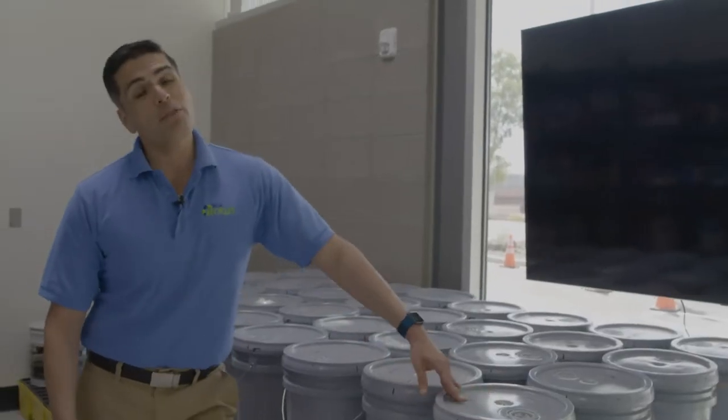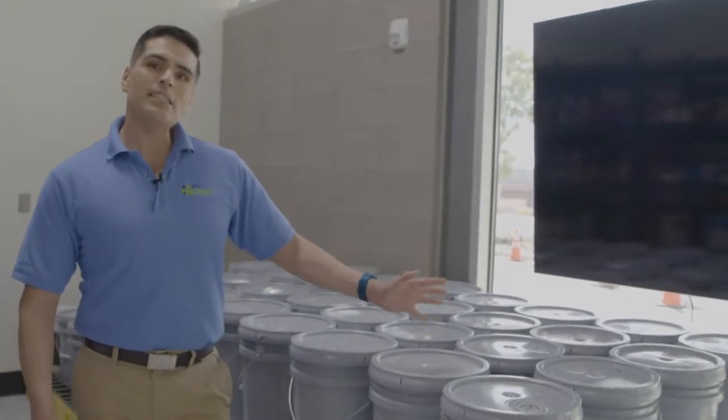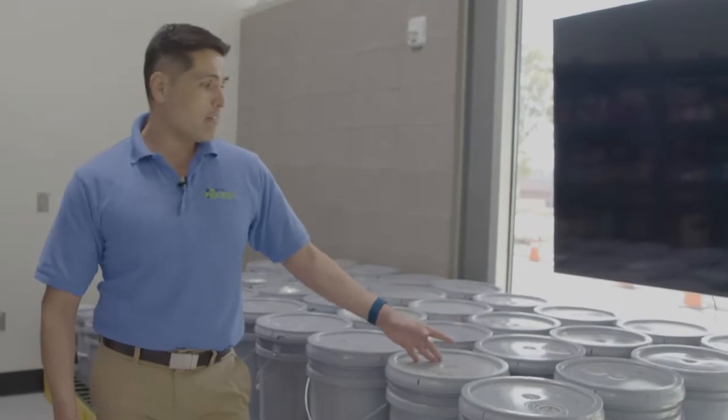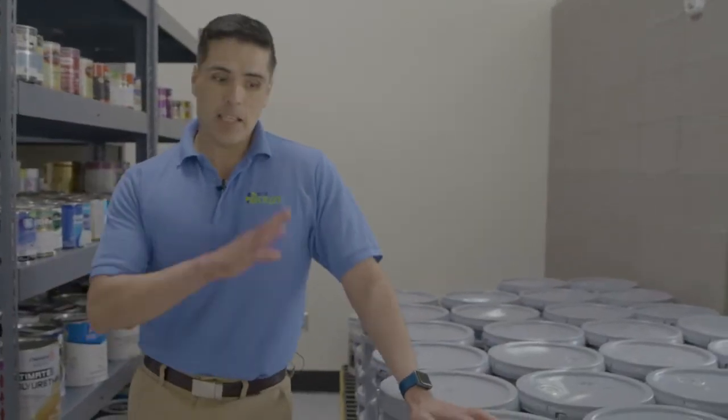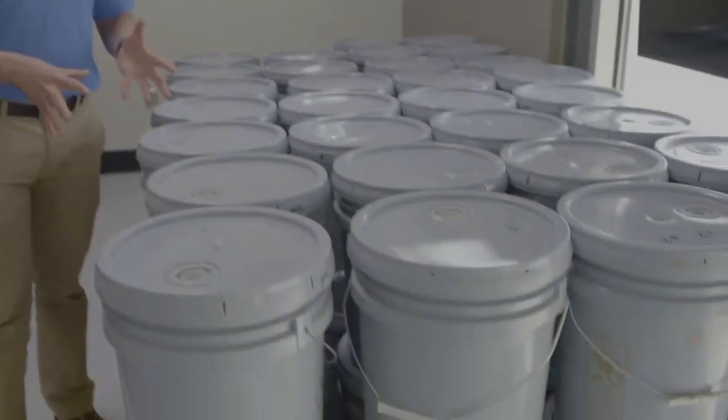We've got these large five-gallon buckets of paint in different colors. Tan tends to be the most common and popular color that we have available. The inventory changes on a daily basis, so you can just stop on by — we've got them in five-gallon containers.